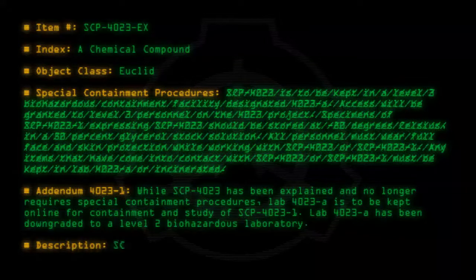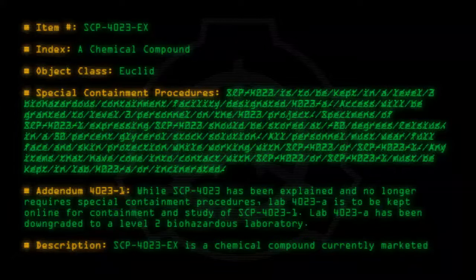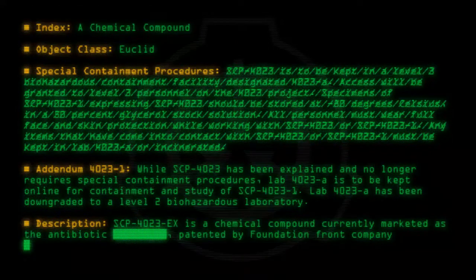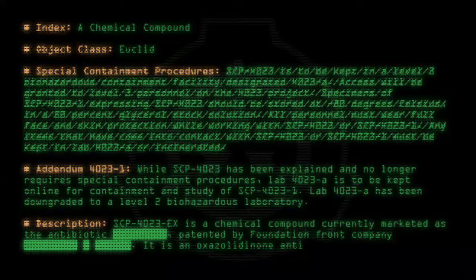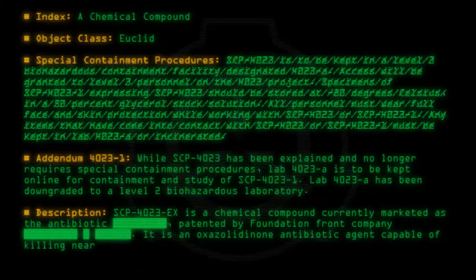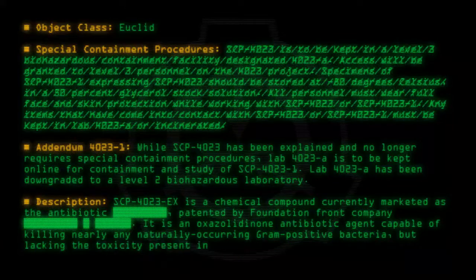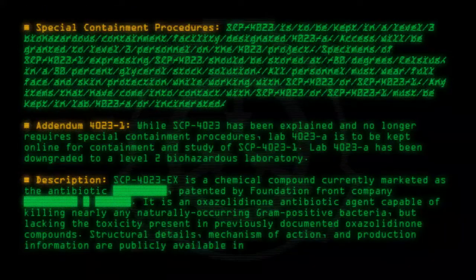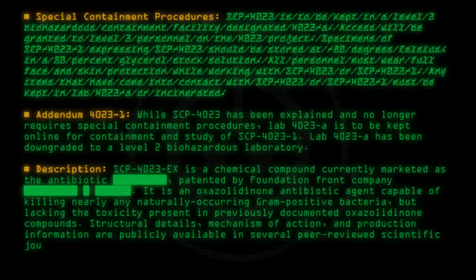Description: SCP-4023-1 is a chemical compound currently marketed as an antibiotic, patented by a Foundation front company. It is an oxazolidinone antibiotic agent capable of killing nearly all naturally occurring gram-positive bacteria, but lacking the toxicity present in previously documented oxazolidinone compounds. Structural details, mechanism of action, and production information are publicly available in several peer-reviewed scientific journals and on Wikipedia.